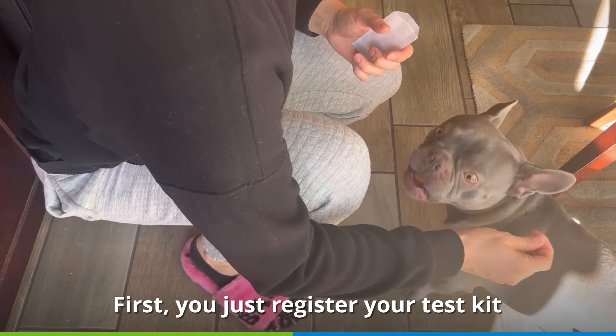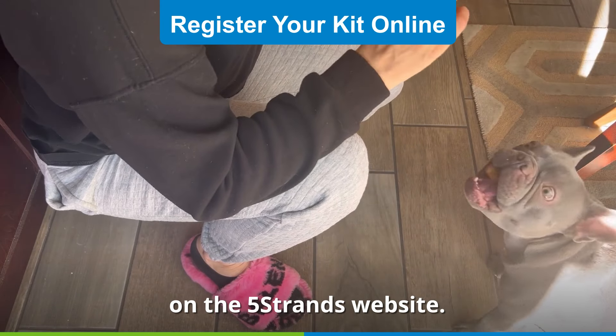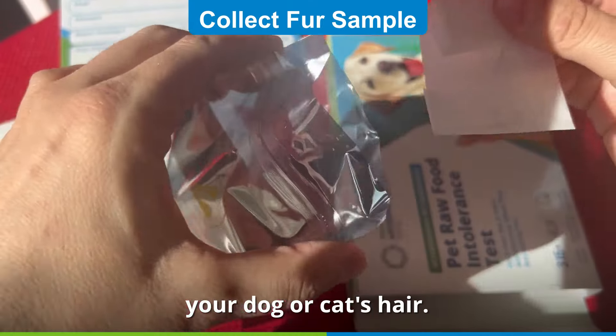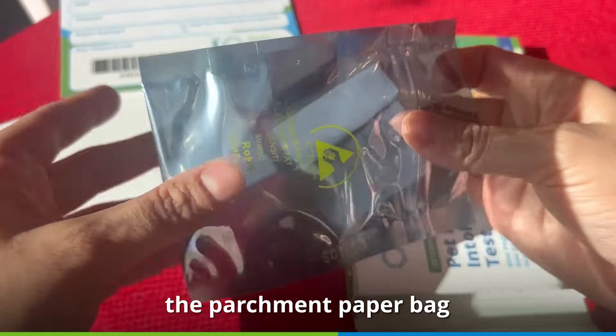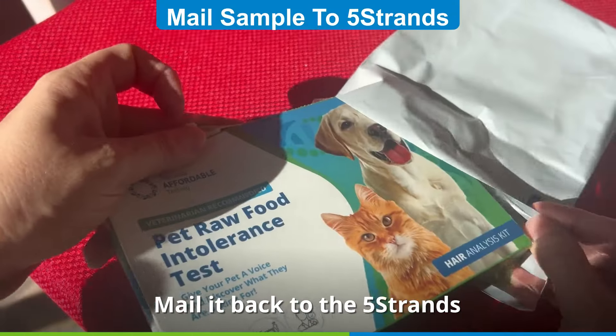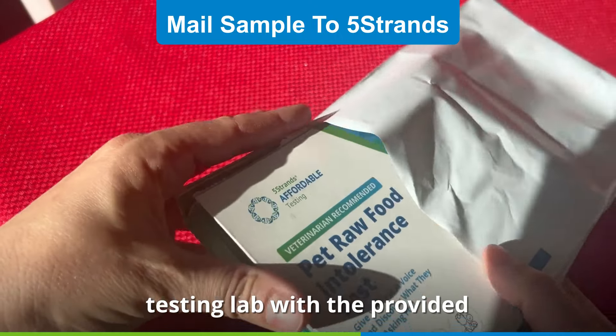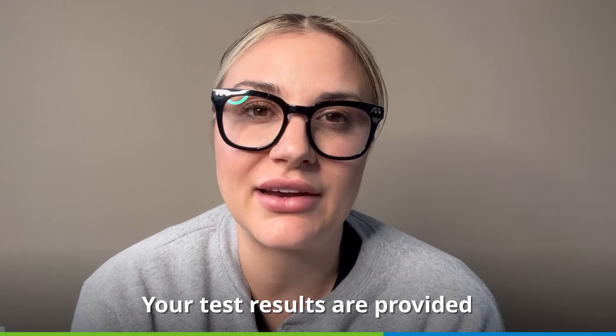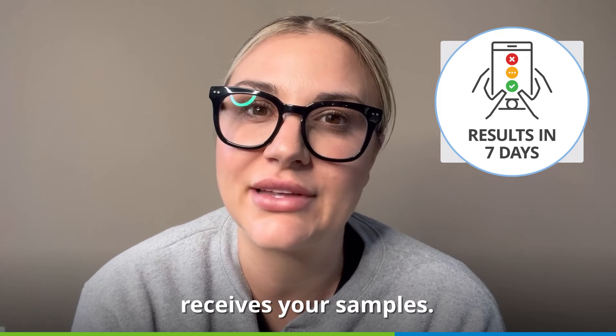The whole process is quick and easy and can be done 100% from home. First, you just register your test kit on the 5 Strands website, then collect a few strands of your dog or cat's hair, put the fur in the parchment paper bag and then the antistatic bag, and mail it back to the 5 Strands testing lab with the provided prepaid shipping label. Your test results are provided 7 days after the lab receives your samples.